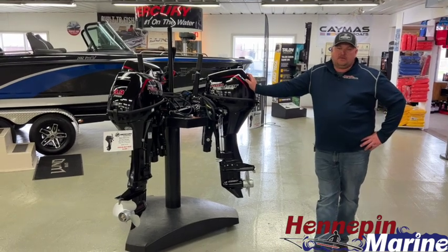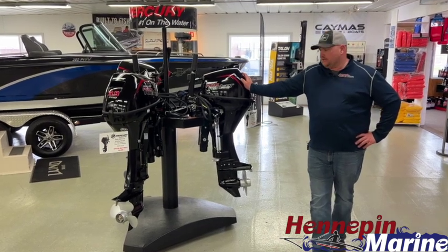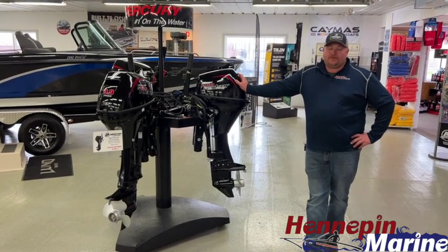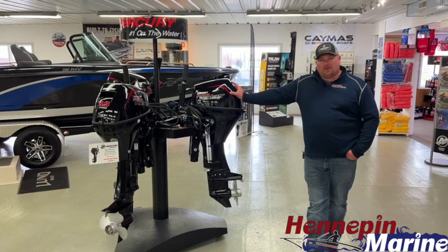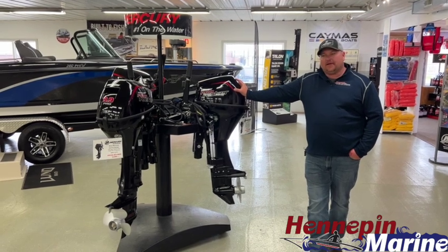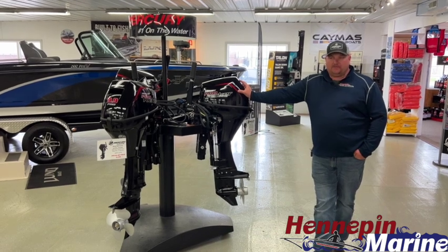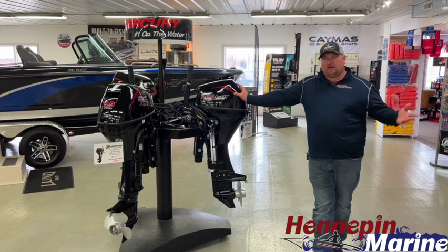If you didn't get the boat you wanted for the 2022 season, in the next couple of weeks we should be able to start putting together 2023 model year orders — exciting times. We're also getting into spring if the weather cooperates. The long-range forecast looks like next week we'll see some 70s and maybe even a touch of 80s, which will be great for the fishing and boating season. We also have some Bennington stuff on order and will do another video on those June and July delivery spots to close out the 2022 Bennington model year.